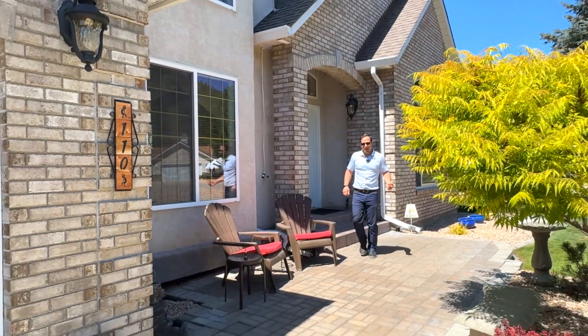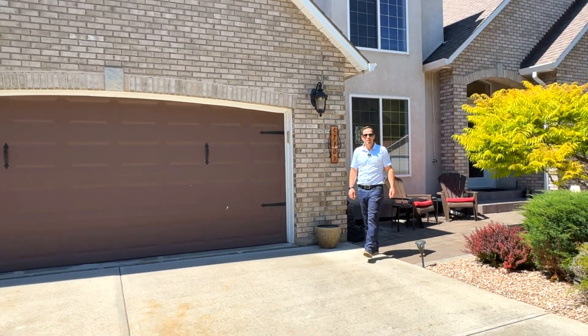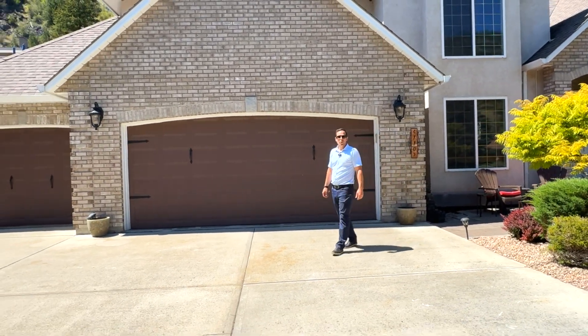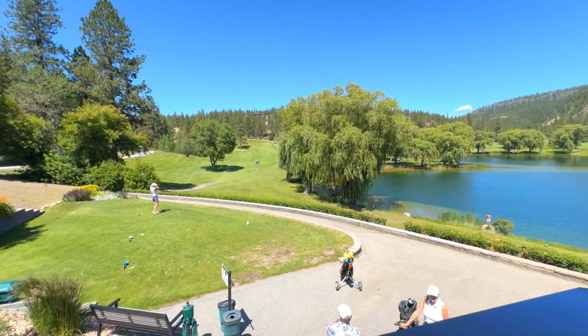This home really has it all: a triple car garage, over 2,500 square feet of finished living space, and an additional 1,000 square feet in the basement waiting for your personal touch. We're located 10 minutes from Okanagan Falls and 20 minutes from Penticton. There's so much to do right here and in the surrounding area.